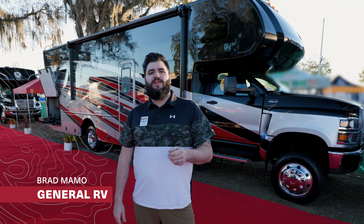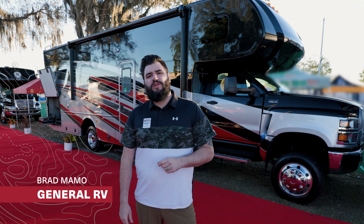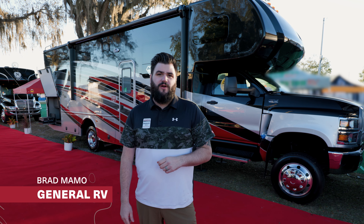Hey, I'm Brad with General RV. We're here today to give you the first look at the brand new 2022 Nexus Rebel 35R. Let's go take a look.